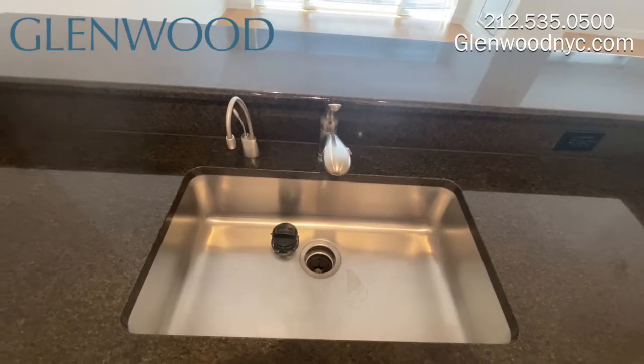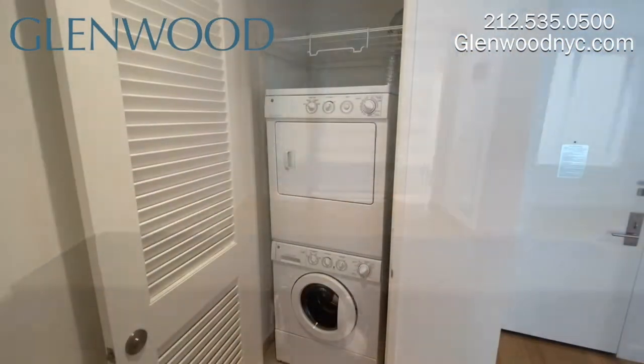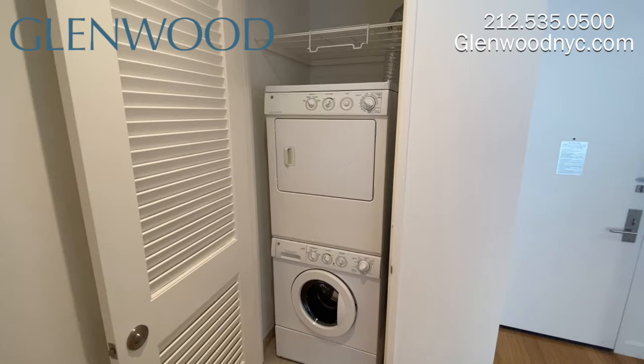Residents at Emerald Green enjoy filtered water. This apartment has a full-size washer and dryer.